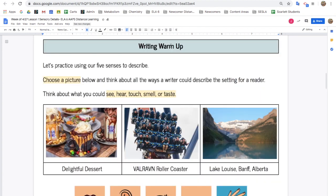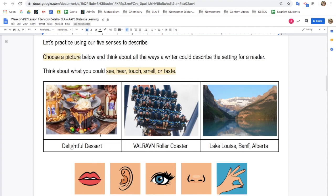For your writing warm-up, you're going to practice using your five senses to describe. Choose a picture and think about the ways a writer could describe the setting for a reader. Think about what you could see, hear, touch, smell, or taste.